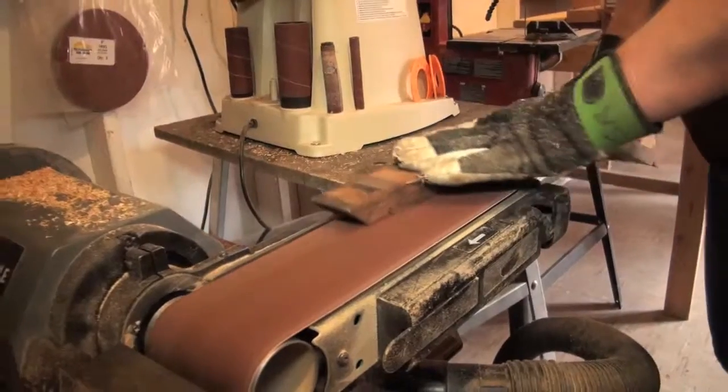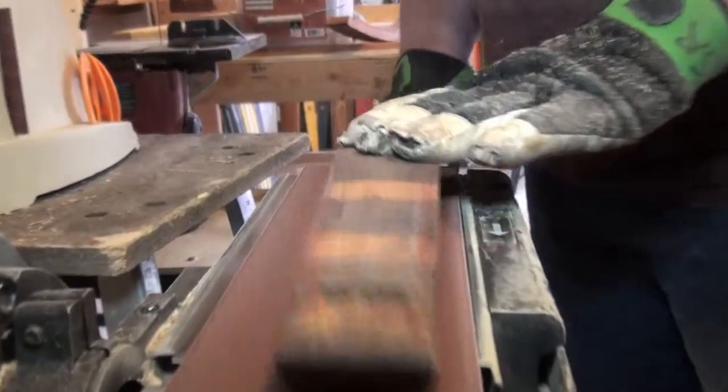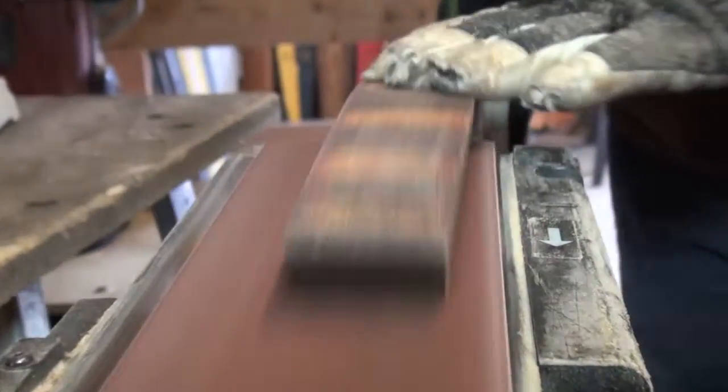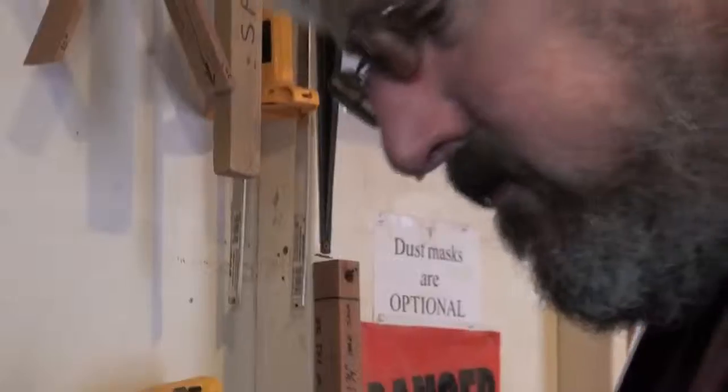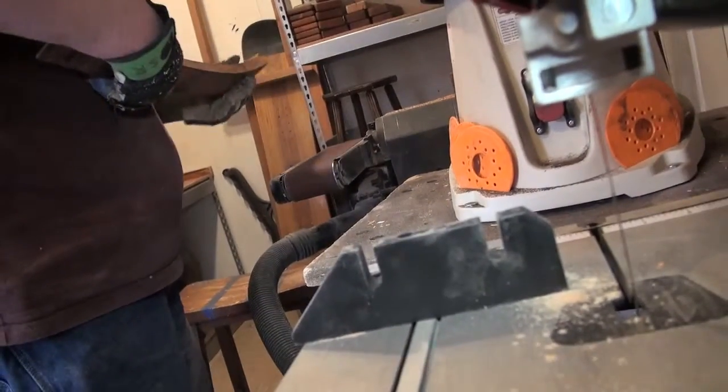My name is Scott. I've been here about nine months and I'm the shop manager back here. We've made a lot of improvements in the past nine months or so — just straightening things out, getting more organized, having a more efficient flow so we can put out a better quality chair at a better price to the customer — something that will last a lot longer.